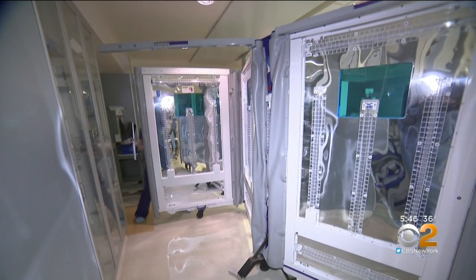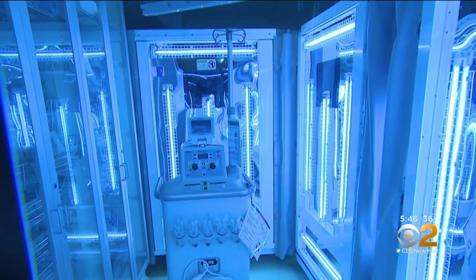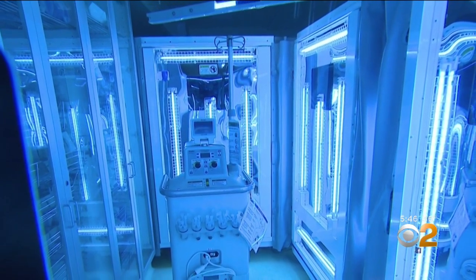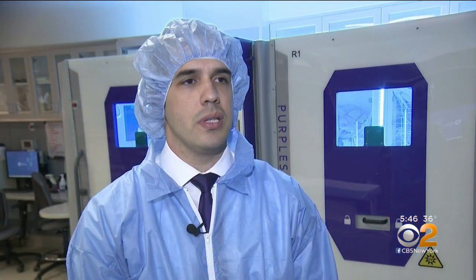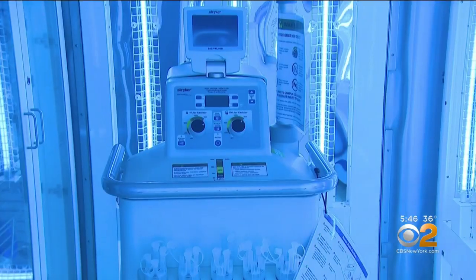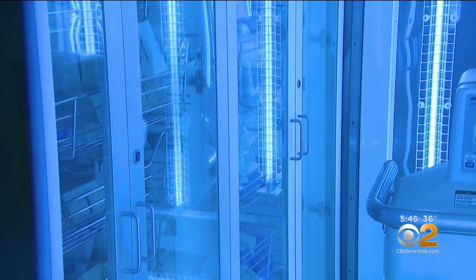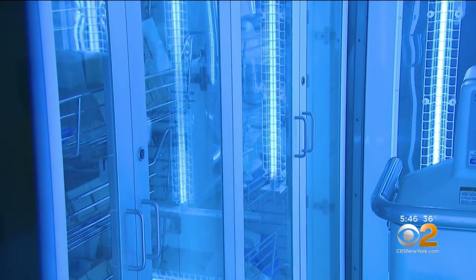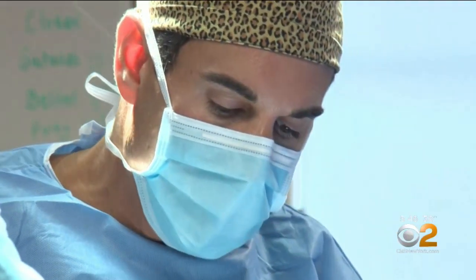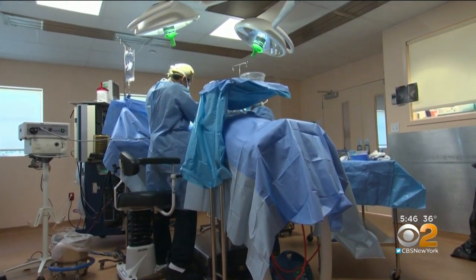Purple Sun reduced microbe levels by an average of 98%. Just as importantly, UV disinfection is more consistent than manual chemical cleaning. Light produces higher quality and better coverage because this technology allows all surfaces to get exposed. Purple Sun is being commercialized through Hackensack Meridian's tech incubator, which recognizes the advantage of having a modular unit that can be deployed to various hospital areas and can disinfect parts of an OR, for example, while staff can safely work in the same room.